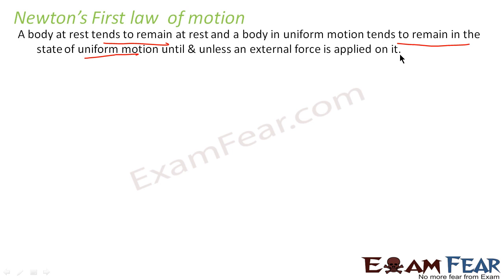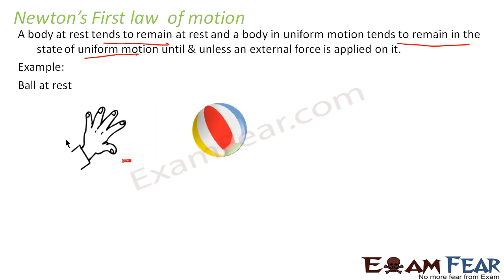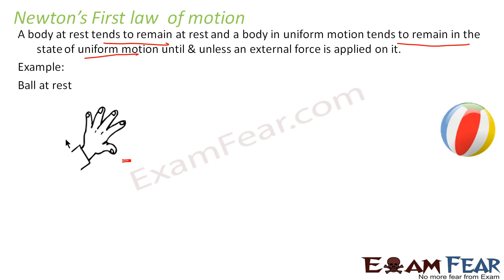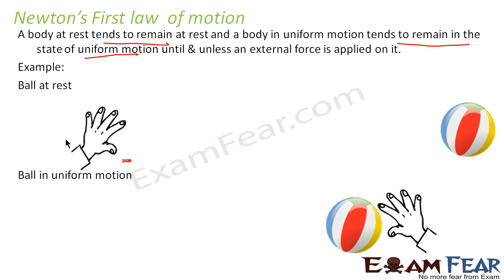Similarly, a body which is in the state of uniform motion will not like to stop unless we apply an external force on it. For example, a ball at rest will remain at rest until we apply an external force. Similarly, if a ball is in uniform motion it will keep moving with uniform velocity until some external force stops it.